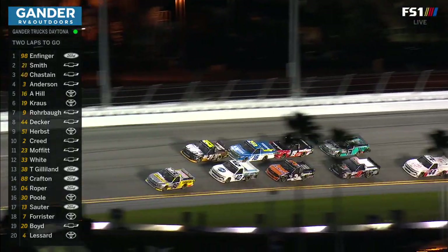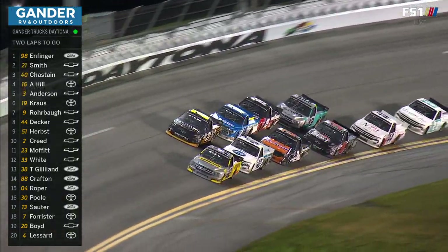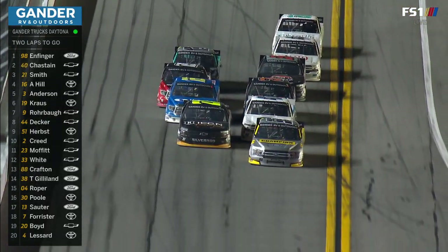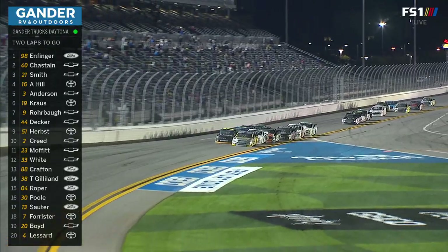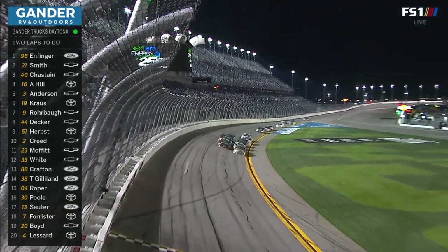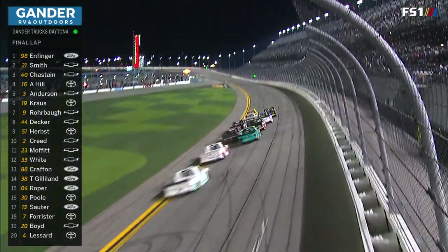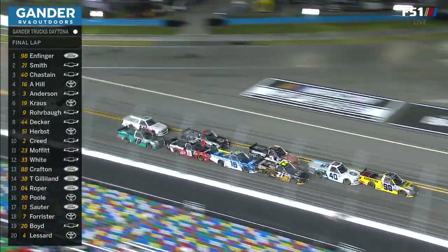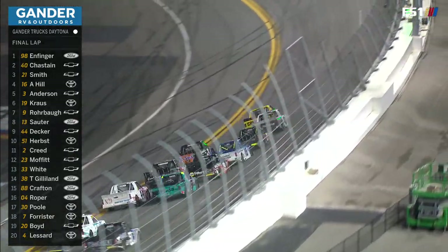He's looking for a little help now from Austin Hill. Derek Krause, third in line on the outside. Johnny Sauter, fourth in line on that outside run. Here they come to the line — it's the white flag. The next flag will end the race: yellow or checkers. And it's Grant Infinger out front.